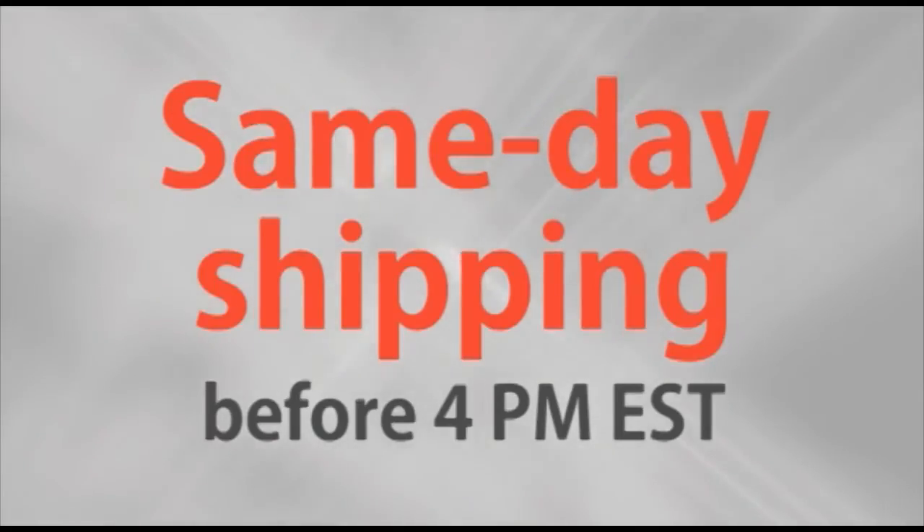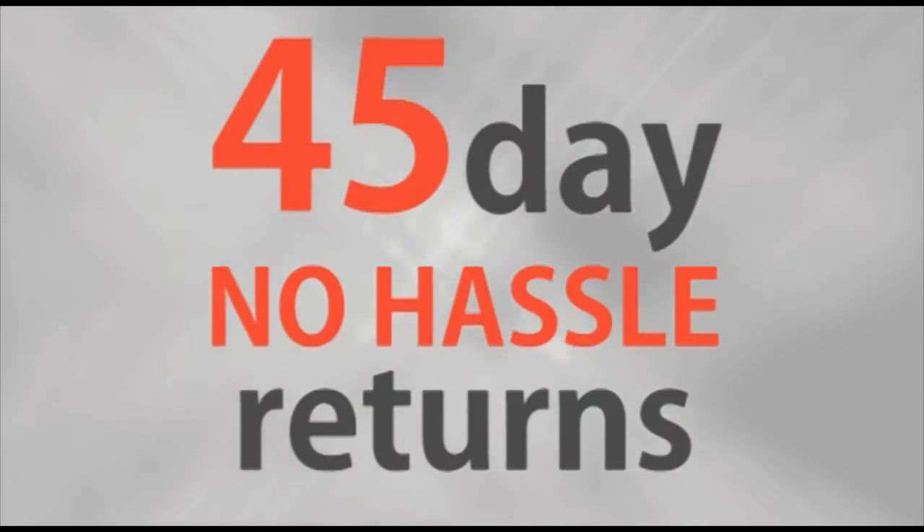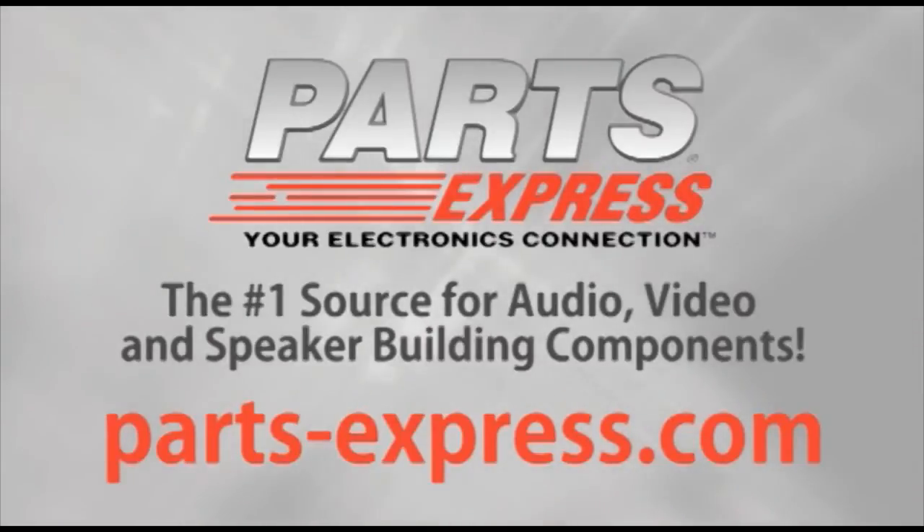Over 15,000 products, free same-day shipping on most orders, 45-day no-hassle returns, and free tech support. PartsExpress.com, the number one source for audio, video, and speaker-building components.